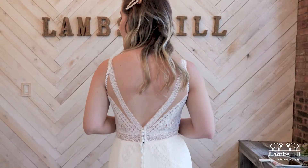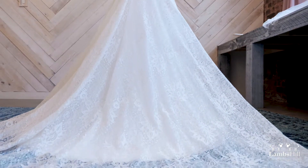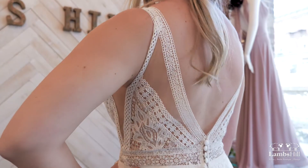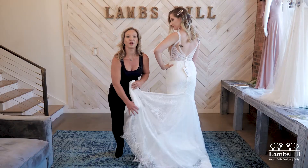Look at the back of this. You have this deep V back again with the illusion and all this beautiful detailing of this lace design and the buttons that go down and the pattern here. The eyelash trim goes all the way around.